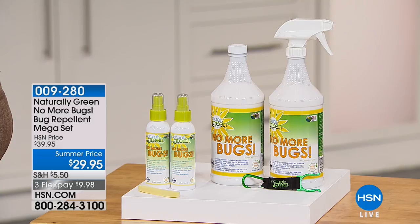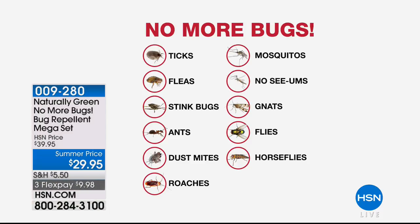And let me tell you the bugs we're going to talk about. We're going to talk about ticks, fleas, stink bugs, ants, dust mites, roaches, mosquitoes, no-see-ums, gnats, flies, and horse flies.